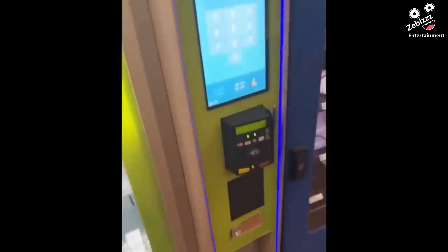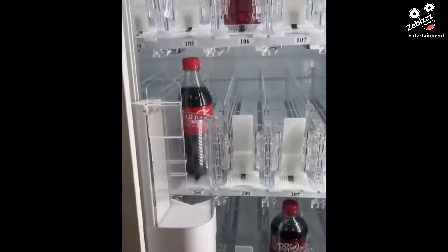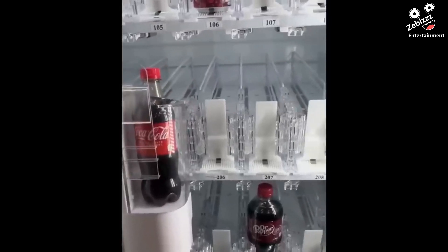Many vending machines nowadays have you put your card in first and then charge you for whatever you select. When a machine glitched, a man was not only charged $280 but also didn't get a single drink.